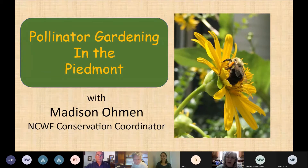I'm really happy to introduce Madison Ohmen. I have known her online and one of these days we'll get to meet in person. Madison is the conservation coordinator for the North Carolina Wildlife Federation and the lead person for NCWF's Butterfly Highway. I encourage you to participate in the program of creating a pollinator garden.